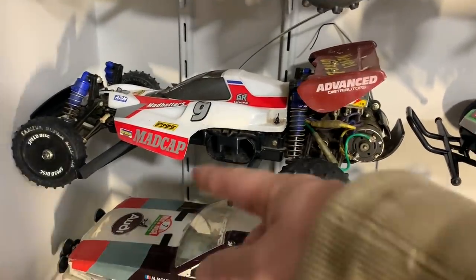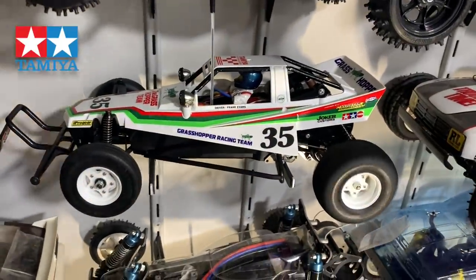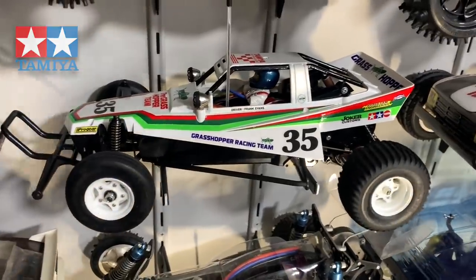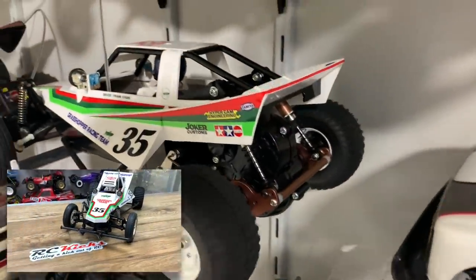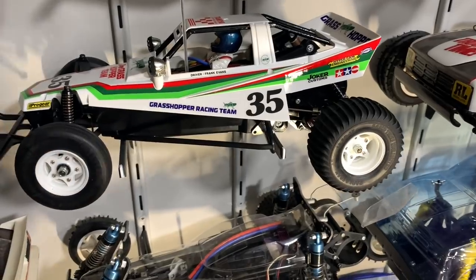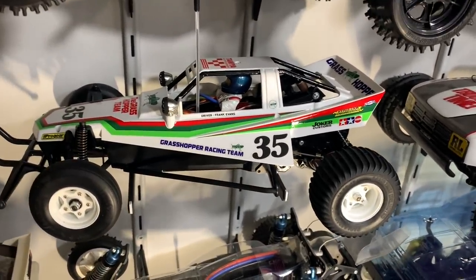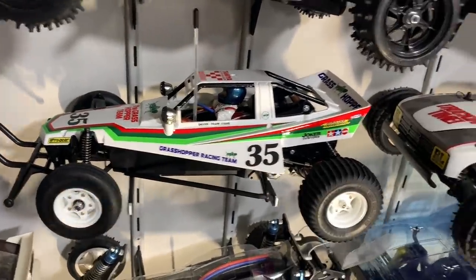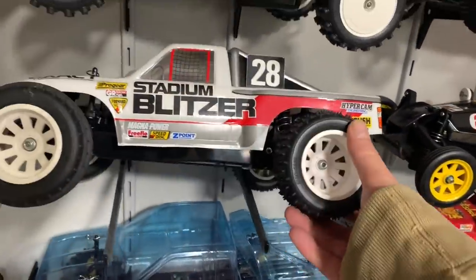Then I have my first car I ever got from Tamiya, which was a Grasshopper. This is a re-release Grasshopper - not a vintage one - in mint condition. I've modified it a little bit: it's got different suspension on the back, an anti-roll bar on the back, a slightly faster motor in it, and modern electronics. Love that kit - really really lovely kit.